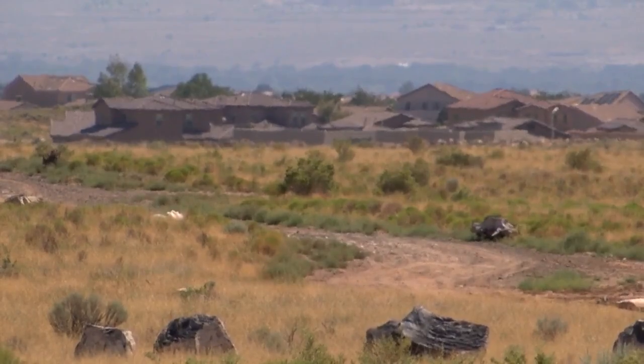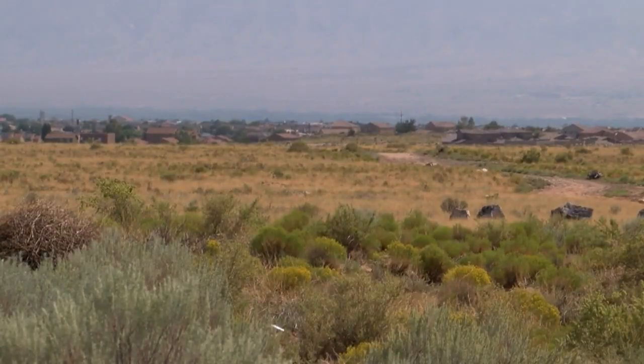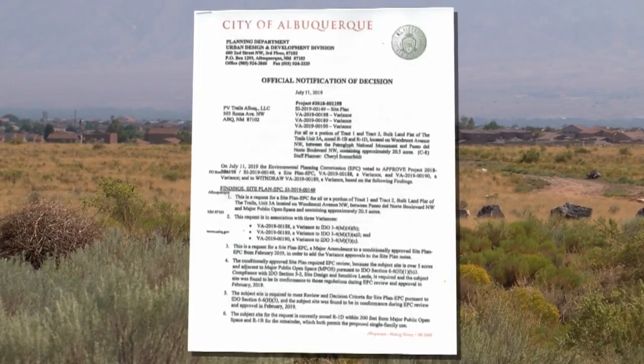But Horvath says this would just create an undesirable cookie-cutter neighborhood. It doesn't really highlight that you're next to a monument area. It just means that you were only focused on getting the most density into a site.